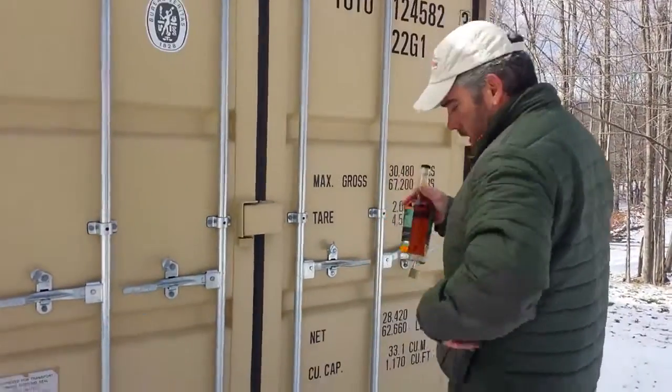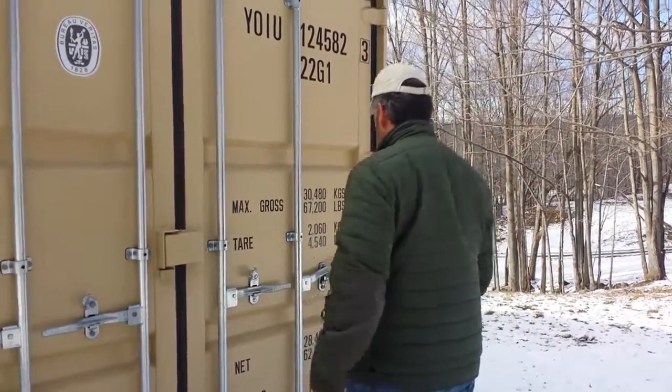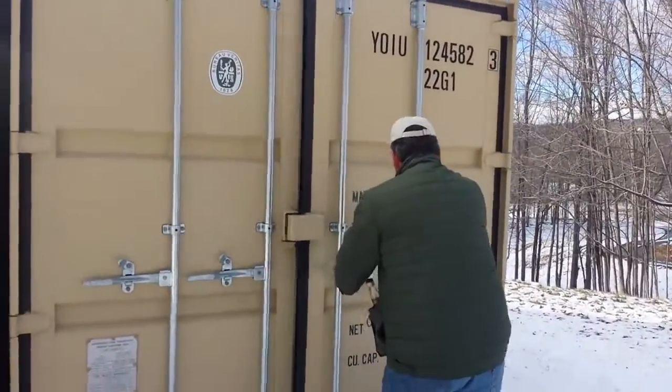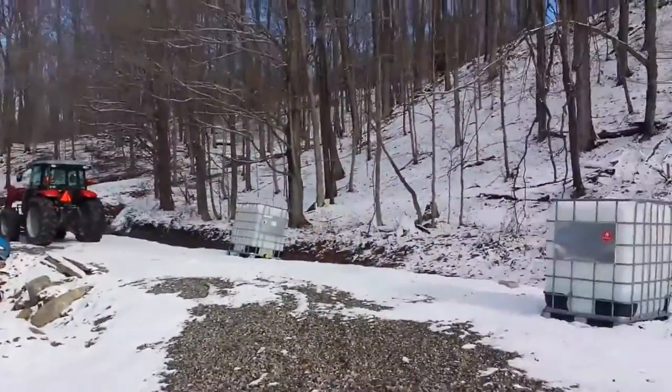Let me open one up. In this one we've got bourbon, rye, bourbon and rye in these three containers, and we've got four other containers. Once it's distilled it's put in totes like that over there and then it's pumped into here.